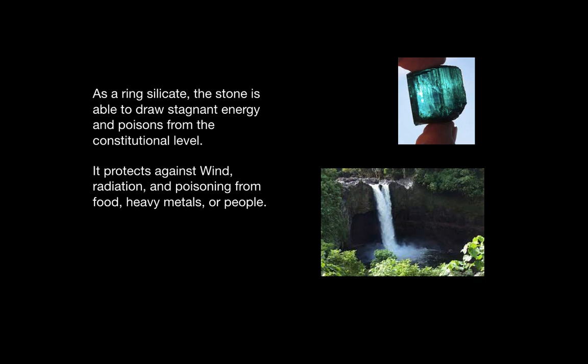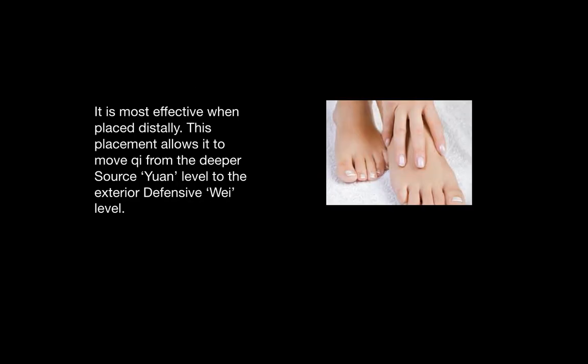It is protective against wind, radiation, and poisoning from food, heavy metals, or people. This stone is generally more effective when it is placed distally on the hands or feet. Placing it in these areas allows it to move chi from the deeper source, or yuan level, to the exterior defensive wei level.